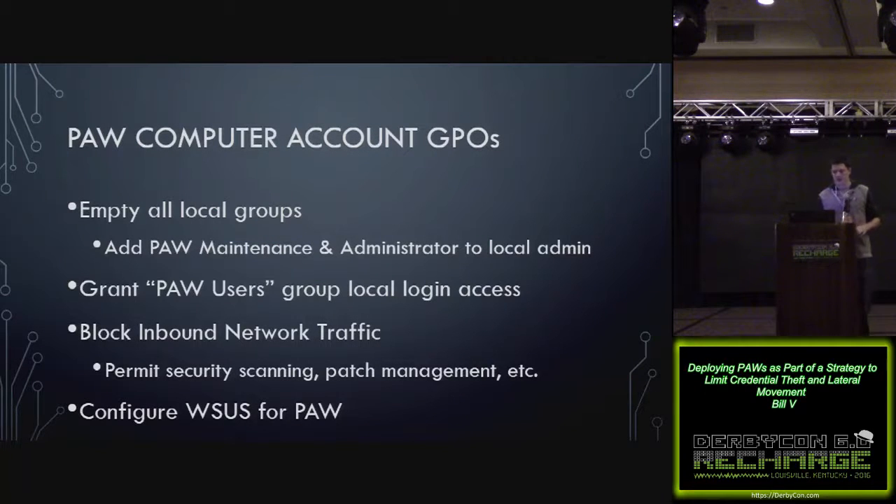Once you have the OU framework laid out, you can start working on group policies to harden the devices. First, use a group policy to empty all local groups, then put in the PAW maintenance group and the local administrator account into the local admins group. Grant the PAW users group local log-in access to the PAW. Use Windows Firewall rules to block all unsolicited inbound traffic, with a whitelist for certain IPs used for patch management and security scanning. Configure WSUS to automatically install Windows updates.